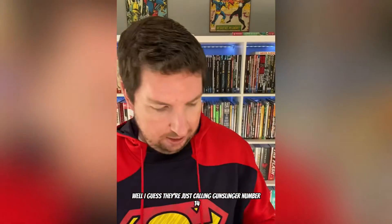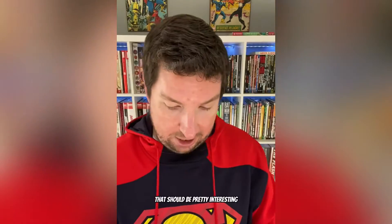As for Image, we've got Gunslinger — well, I guess they're just calling it Gunslinger No. 14. Junkyard Joe No. 2. And Chroma No. 1, so that should be pretty interesting. And then for the other indies, we've got Ork Island No. 3 — the book with the worst logo ever. Something is Killing the Children No. 26.